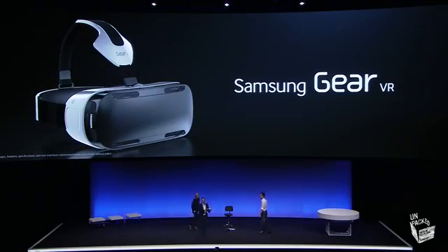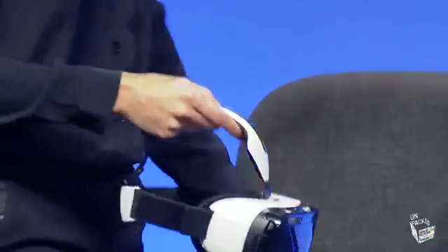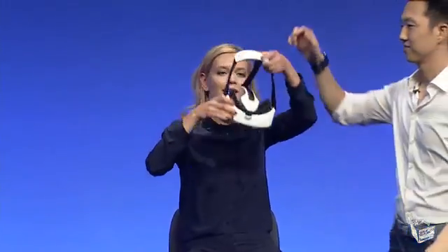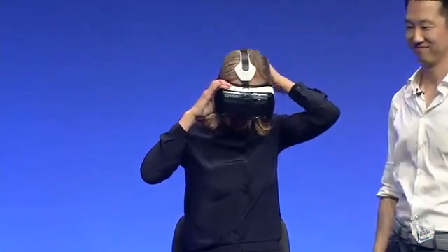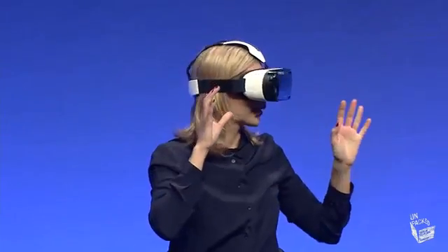This is our Samsung Gear VR Innovation Edition powered by Oculus. We've designed Gear VR especially for innovative consumers and developers who, with the support of Samsung, will move virtual reality to the bold next new level.